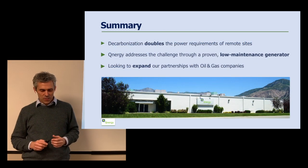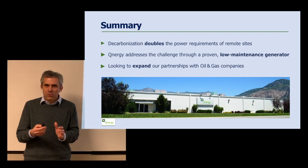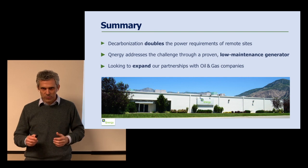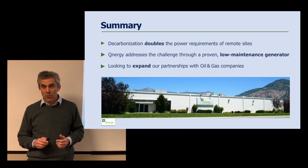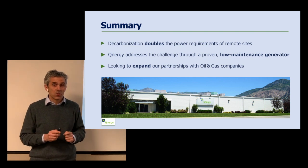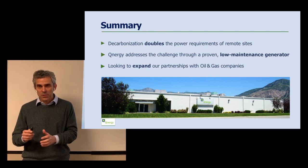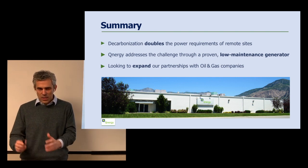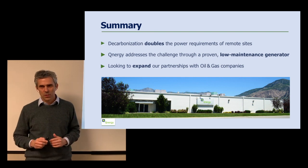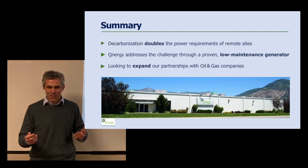To summarize: decarbonization, driven by the need to eliminate bleeding pneumatic devices, doubles the power requirements in remote power in the 1 to 10 kilowatt range. Qnergy has launched a validated, proven solution based on the Stirling engine, and we're expanding our outreach and looking for more collaboration with leading oil and gas companies. Thank you very much.